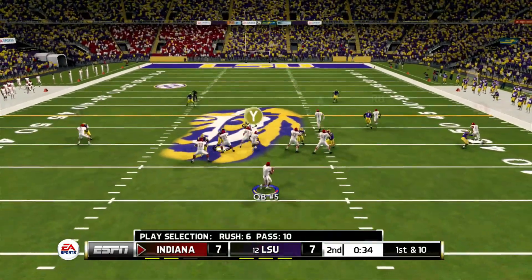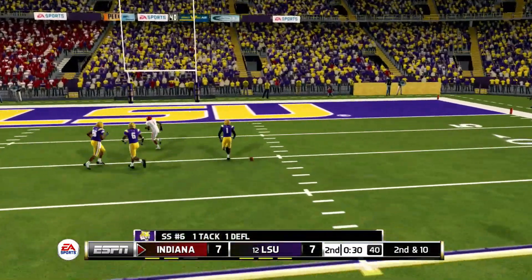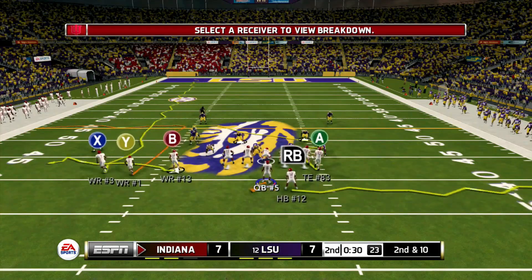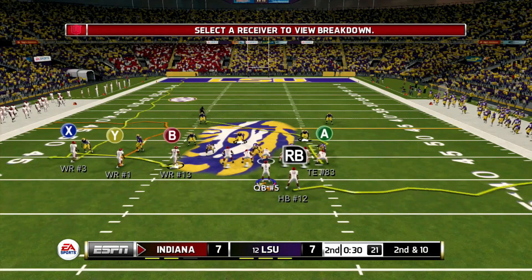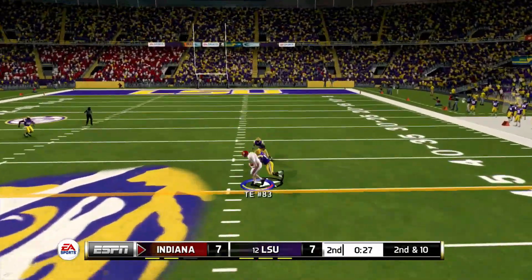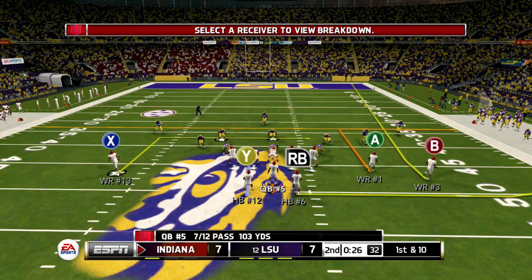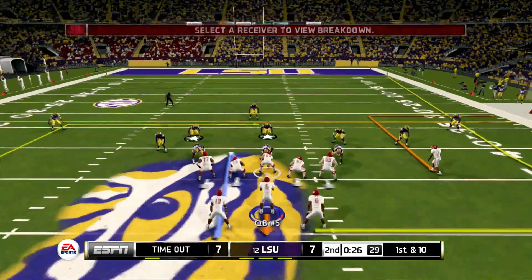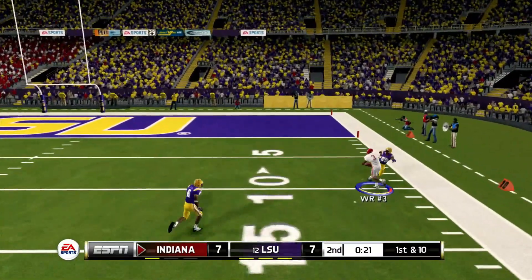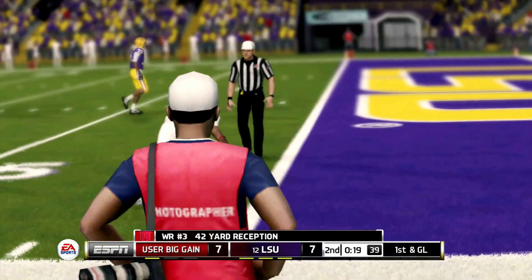Let's see if we can at least get in field goal range to break the tie. Quarterback is looking — can he find someone? No. At least I wasn't picked. What was I thinking? Double coverage. 30 seconds left, second and 10 — gets the first down by the tight end for 12 yards. Now you're at midfield. Clock is running, another timeout called by Indiana — with one left. Gets the first down, pushes for 42 yards.